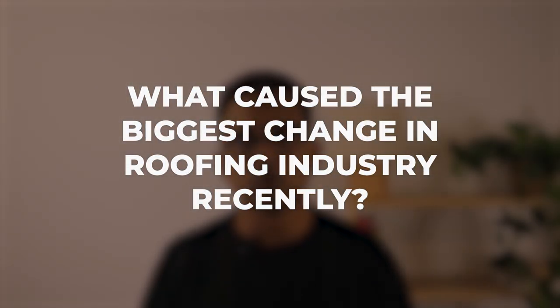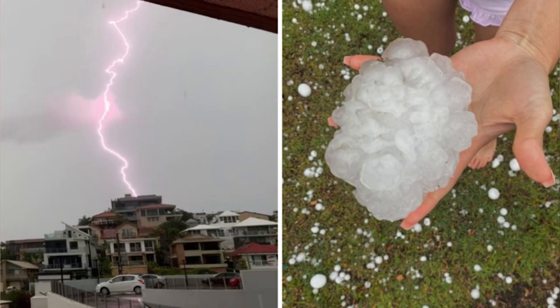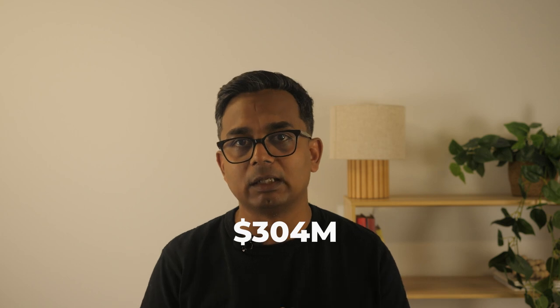So what caused the biggest change in the roofing industry recently? Well, in Queensland back in 2020, there was a hailstorm that swept through Springfield Lakes and it caused about $304 million worth of damage to homes. This, along with labor shortages during the following year, has shifted the appetite for builders and customers alike from tiled roofs to colorbond.